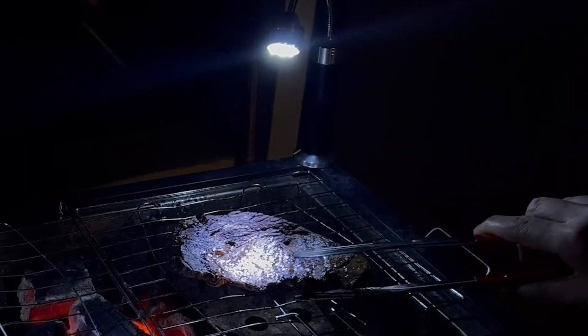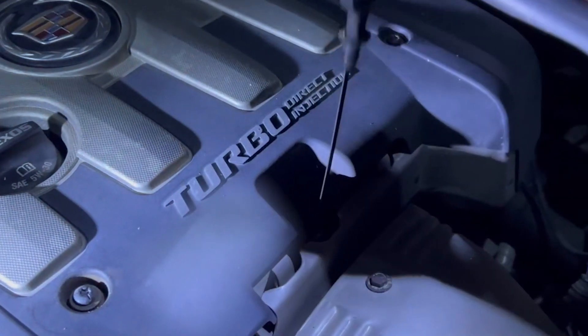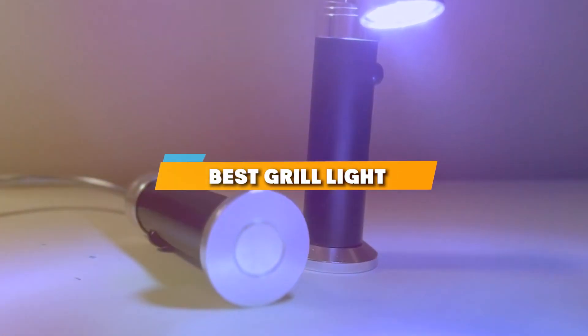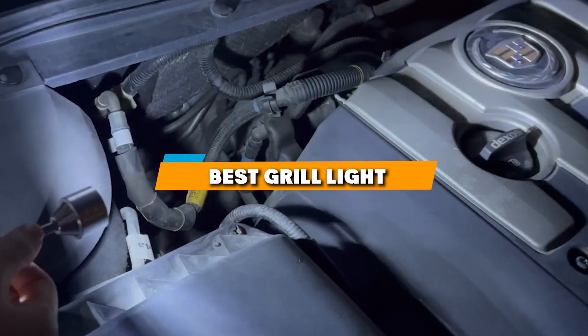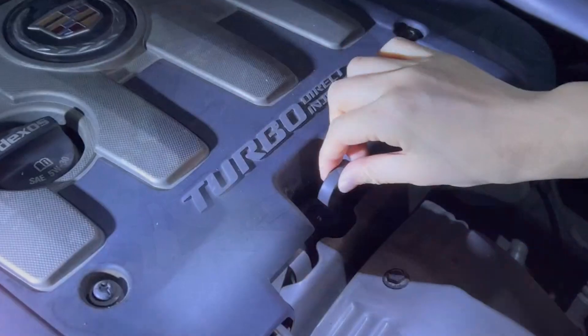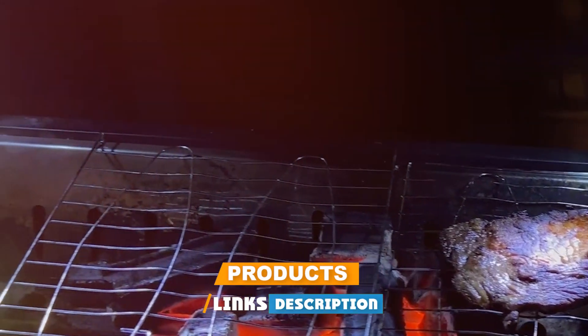Hello grill enthusiasts! Are you tired of struggling with poor visibility while cooking outdoors at night? Well, you are in luck because today I'm going to introduce you to the 7 best grill lights that will transform your nighttime grilling experience. Whether you are a seasoned griller or just setting out, proper lighting is crucial for both safety and culinary success.